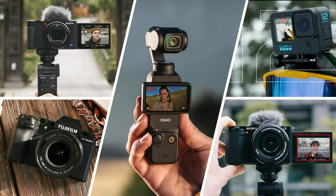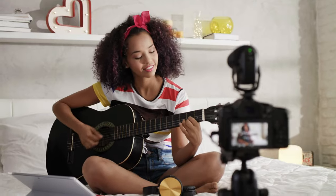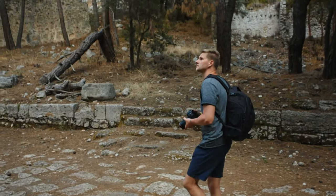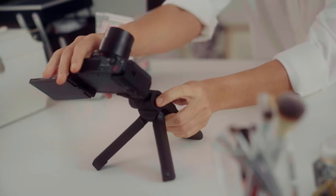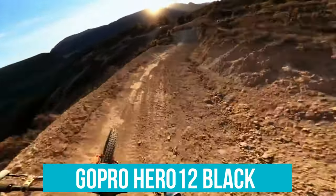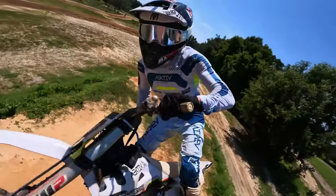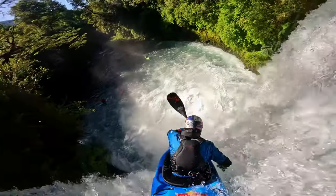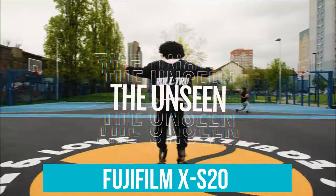In conclusion, each of these vlogging cameras brings something unique to the table, ensuring that there's an ideal option for every type of content creator out there. Whether you're just starting your journey into vlogging or looking to upgrade your gear, our guide aims to help you find the perfect match for your needs. The Sony ZV-1 stands out for those who prioritize portability and ease of use, making it an excellent choice for vloggers on the go who still want high-quality video without the bulk. For adventurers and action-focused vloggers, the GoPro Hero 12 Black offers unparalleled durability and versatility, with its waterproof design and slow-motion capabilities perfect for capturing dynamic, high-intensity footage outdoors or even underwater.